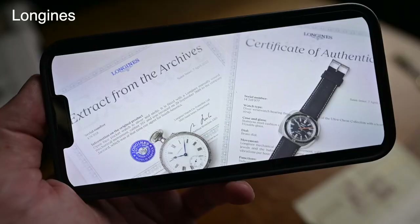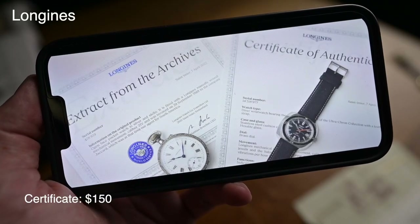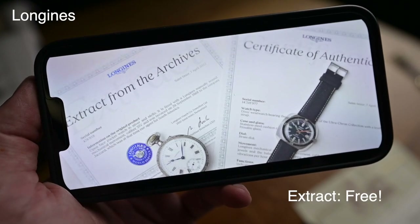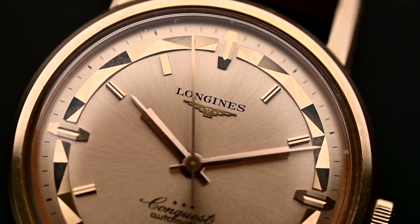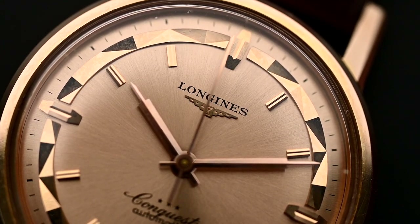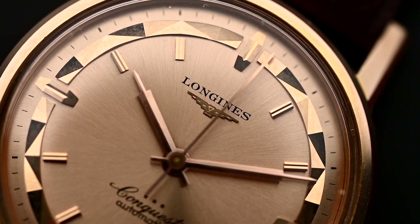Number five is Longines. Longines is also one of these companies with fully packed archive books and offers you both: a certificate for only $150 and an extract even for free. Extracts are available via email, and a Certificate of Authenticity can be issued if a piece is examined by one of their watchmakers. Important to know: for watches from 1969 and earlier, please contact Longines directly for help — they have very good and free support for these requests.